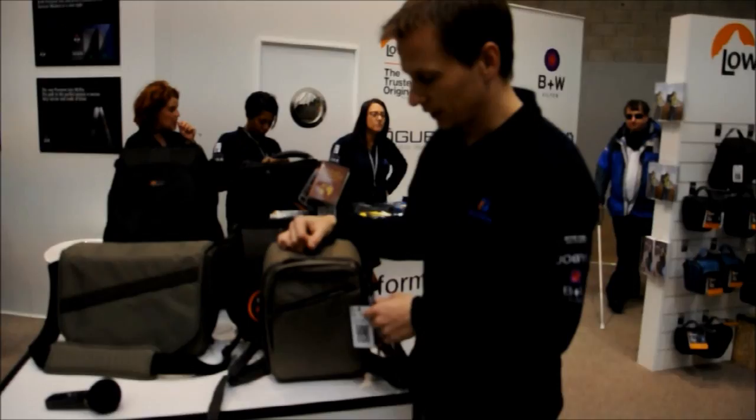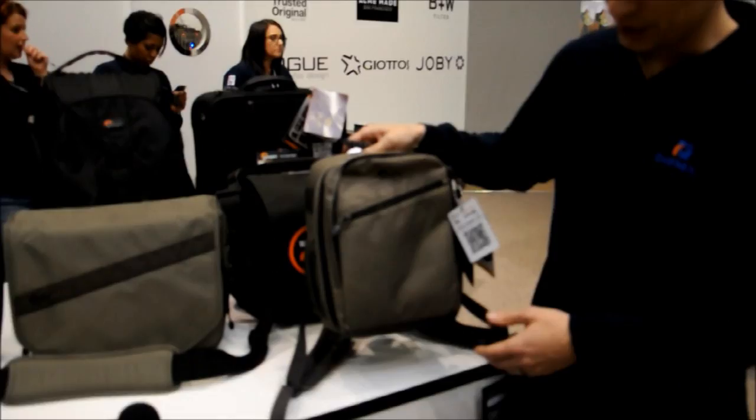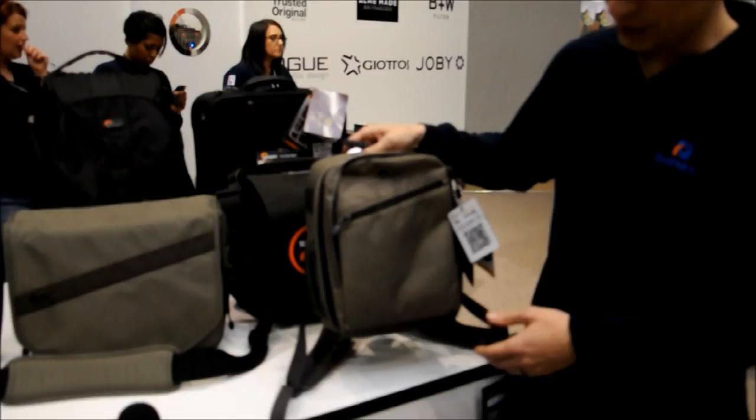This is Steve from Lowepro at Focus on Imaging 2012. We have 5 new bag ranges. Kicking it off we have the brand new Lowepro Photo Traveller 150. This is a really nice entry level backpack designed for the consumer.